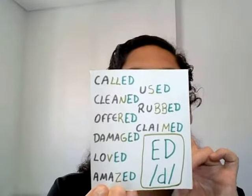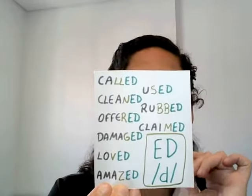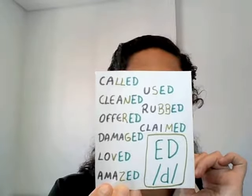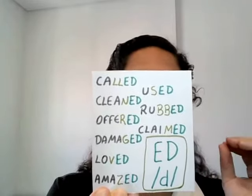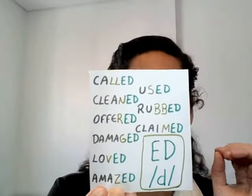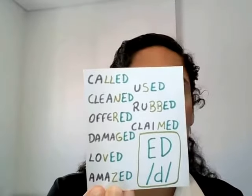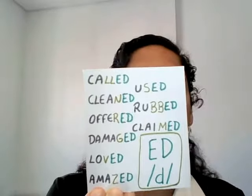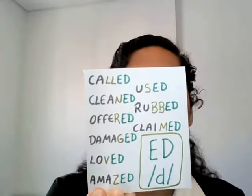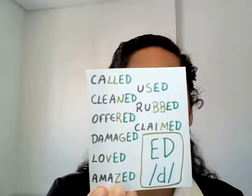In case the words end with L, N, R, G, V, Z, S, B, or M, only D is pronounced. Let's see: called, cleaned, offered, damaged, loved, amazed, used, rubbed, claimed.